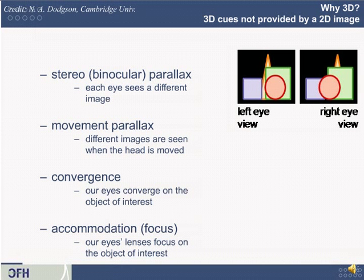If computers are so good at rendering things that look 3D even with one eye, what benefits does a true 3D image have? There are a number of 3D cues not provided by a 2D image. The first is stereo, or binocular parallax — each eye sees a different image. This is also called stereopsis, and the data from your eyes is processed in nearby, interleaved regions in the visual center of your brain.